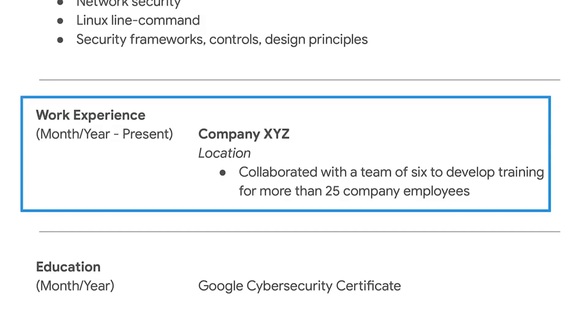It's a good idea to start each bullet with a verb, and if possible, details that quantify an accomplishment. For example: "collaborated with a team of six to develop training for more than 25 company employees." Try to highlight the security or technology related skills and knowledge that you have based on your experiences in previous jobs and this certificate program.